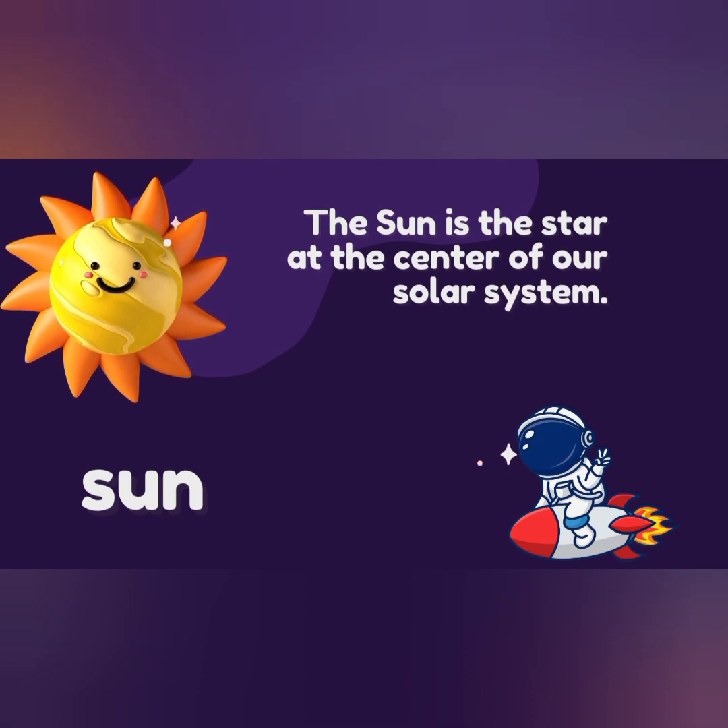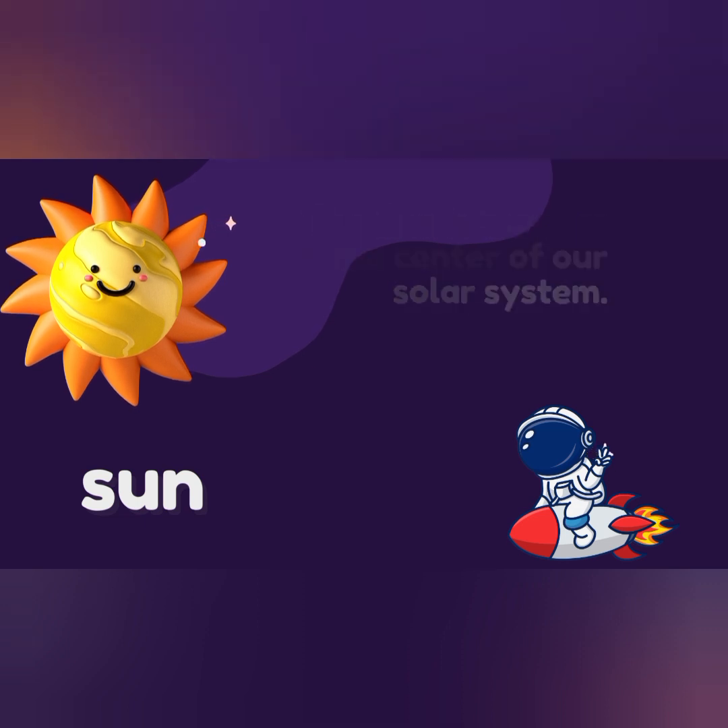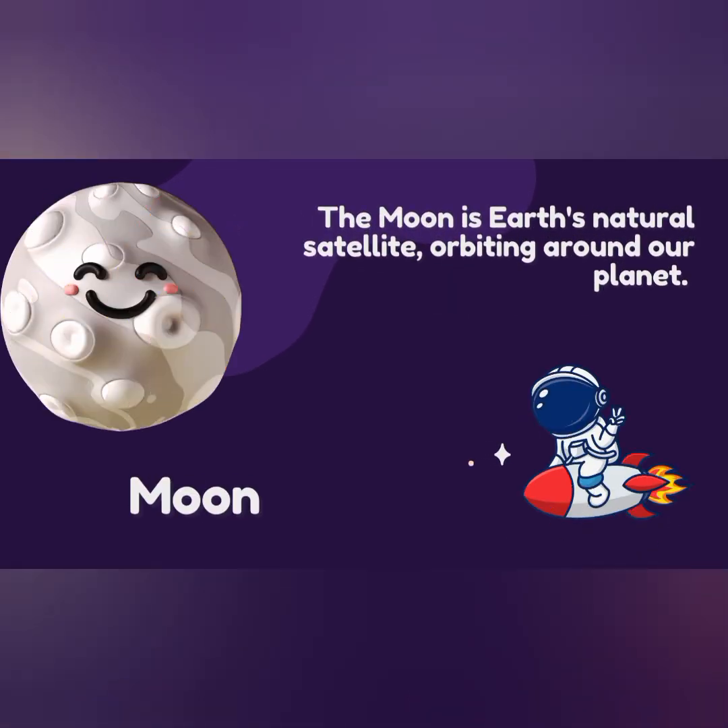Sun. The sun is the star at the center of our solar system. Moon. The moon is Earth's natural satellite orbiting around our planet.